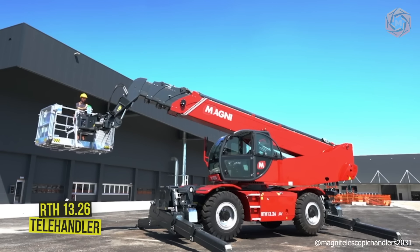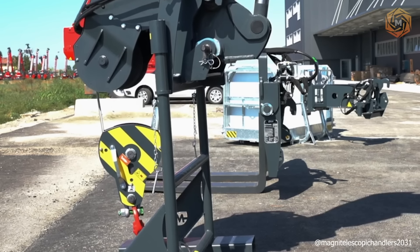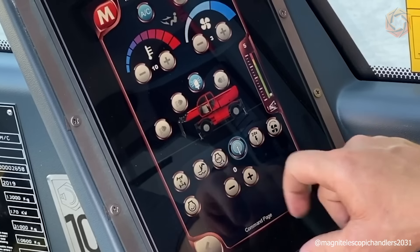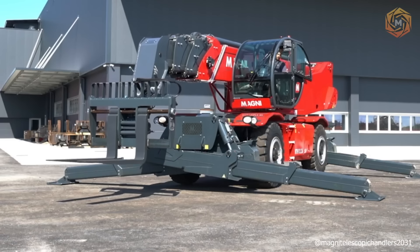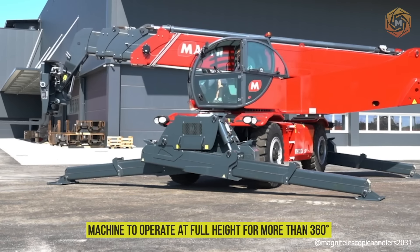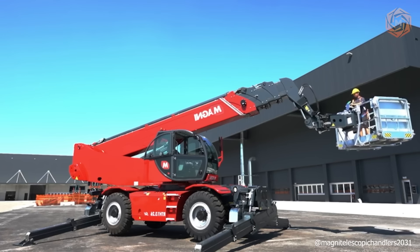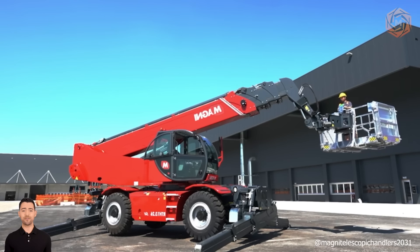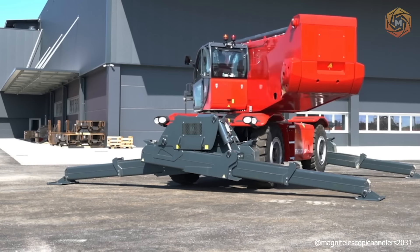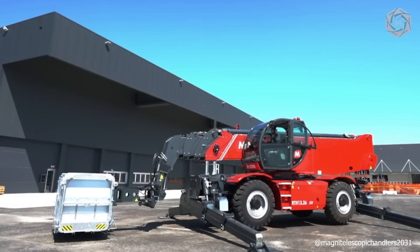The RTH 13.26 is the most powerful rotating telehandler in the world. It has a maximum lift height of 85 feet and can lift loads up to 28,600 pounds. When the machine is only partially stabilized, the overall design provides a better load diagram on each side. When the stabilizers are fully extended, they allow the machine to operate at full height for more than 360 degrees on a much wider stabilizing base. It is compatible with a wide range of accessories thanks to its RFID system, which allows it to automatically recognize attachments and create dynamic load charts.